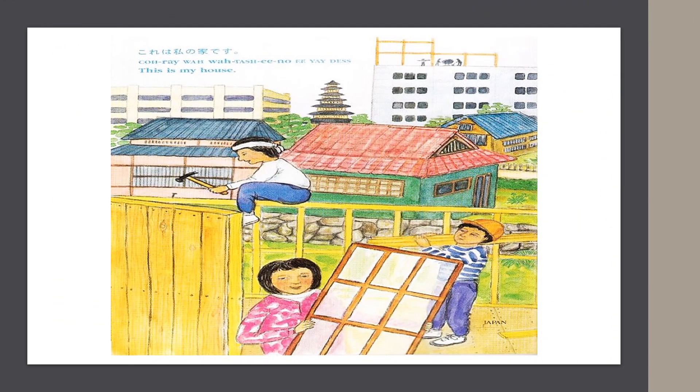In Japan, they say, "Korei wa watashi no ie desu." This is my house.